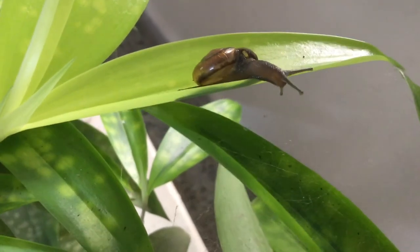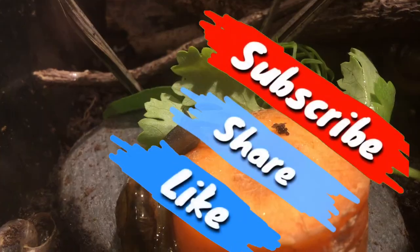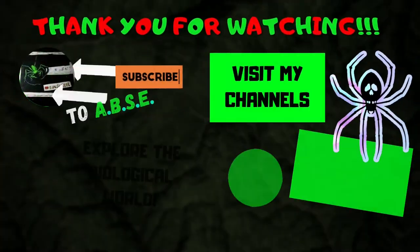That concludes this tutorial. Be sure to share it with aspiring snail keepers and comment any queries so I can reply to them. This is AVSE signing out — take care and goodbye!